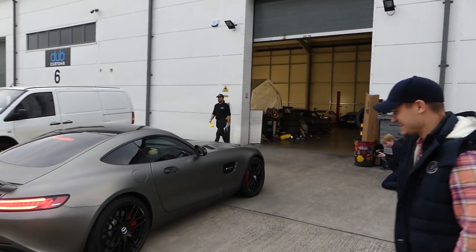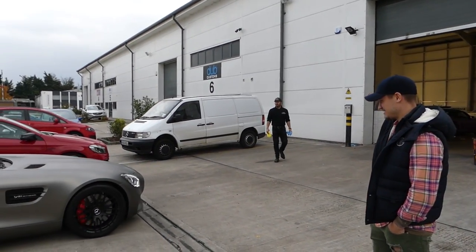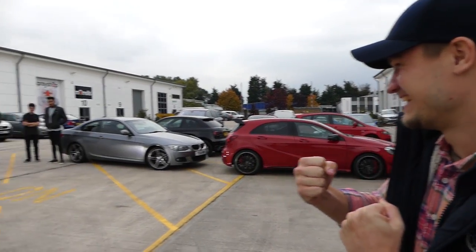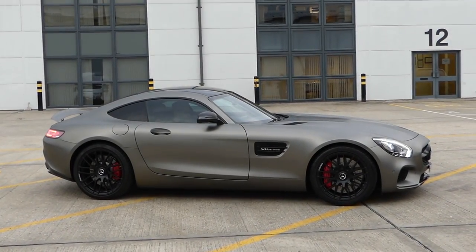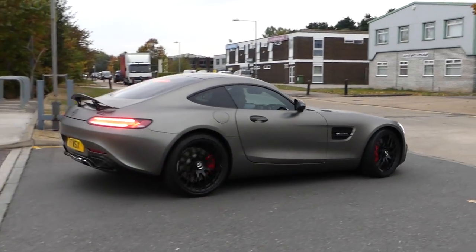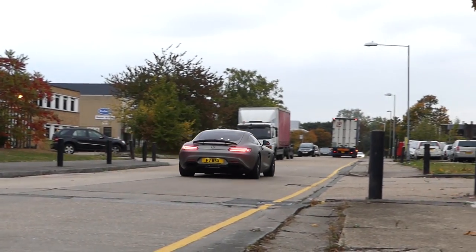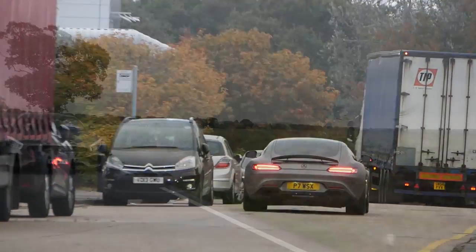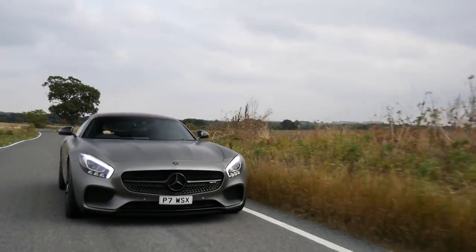Oh my god, it looks incredible. Yes, we've nailed it! Look at that — look at all the lights there!